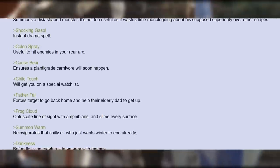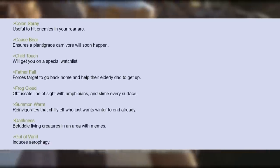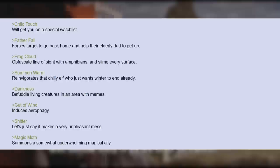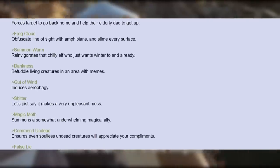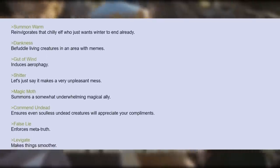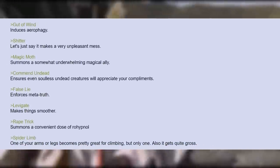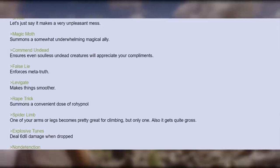Child Touch — will get you on a special watch list. Father Fall — forces target to go back home and help their elderly dad to get up. Frog Cloud — obfuscate line of sight with amphibians and slime every surface. Summon Warm — reinvigorates that chilly elf who just wants winter to end already. Dankness — befuddle living creatures in an area with memes. Gut of Wind — induces a refugy. Shitter — let's just say it makes a very unpleasant mess. Magic Moth — summons a somewhat underwhelming magical ally. Commend Undead — ensures even soulless undead creatures will appreciate your compliments. False Lie — enforces meter truth. Levi Gate — makes things smoother. Rape Trick — summons a convenient dose of rohypnol. Spider Limb — one of your arms or legs becomes great for climbing, but only one. Also it gets quite gross.